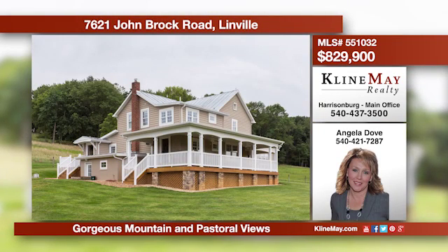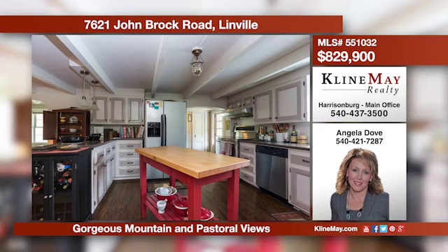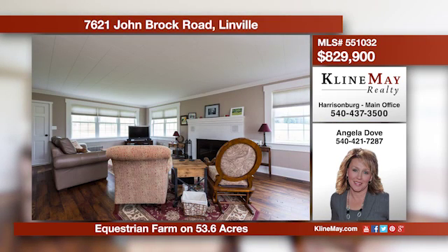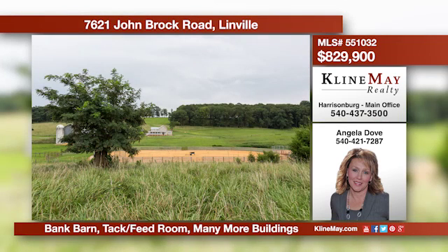This remodeled farmhouse offers three to four bedrooms and two and a half bathrooms. The kitchen features corian countertops and stainless appliances. Cozy up by the fireplace in the family room or enjoy the gorgeous views from the wraparound porch. All of this is situated on 53.6 acres.